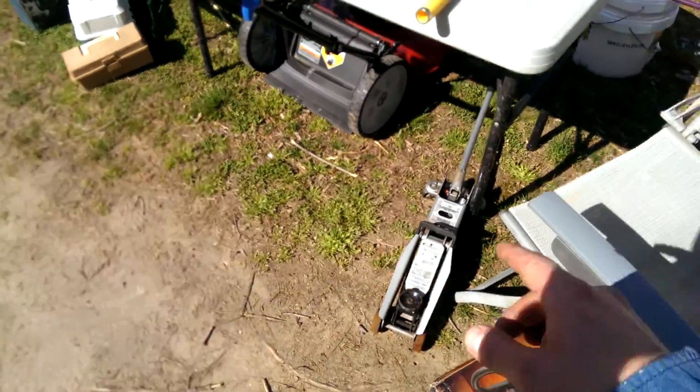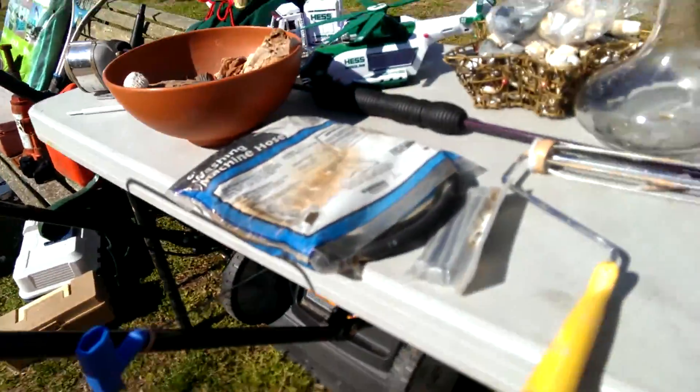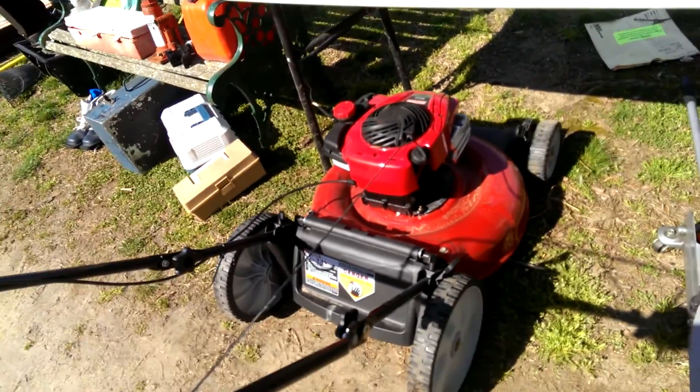There's a nice big funnel, a bottle jack, and speaking of that we've got a floor jack here. Got some washing machine hoses and some nice long bolts. There's a mower in great condition — I don't even know how much run time is on this thing.